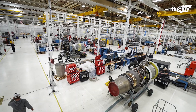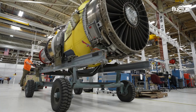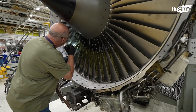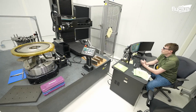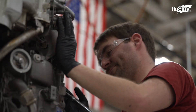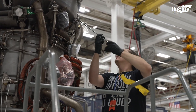While every single part of a military aircraft has an important purpose, the engines remain among the most essential. Regarding the maintenance, repair, and overhaul of aircraft engines and related systems, the 76th Propulsion Maintenance Group is the U.S. military's best option.